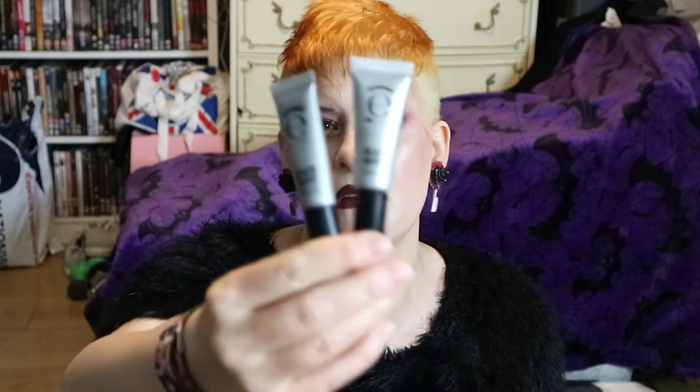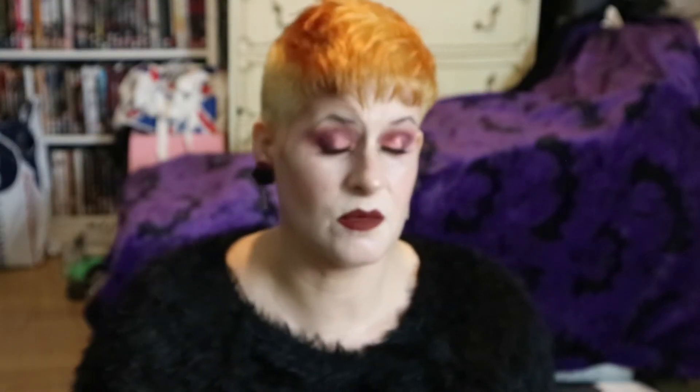These I got in a Glossybox — this is why I've stopped my subscription because a lot of the stuff is Glossybox which I've held onto and don't want. These are the Black Magic Drama and Curl Mascaras. Never really used them — I think I used them once and they didn't add drama or curl to my lashes, so I've never touched them. They are going in the bin.